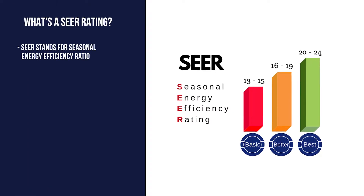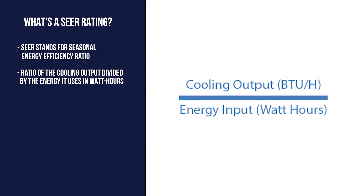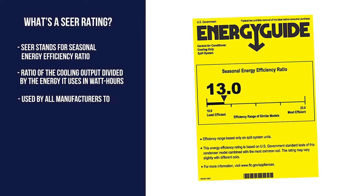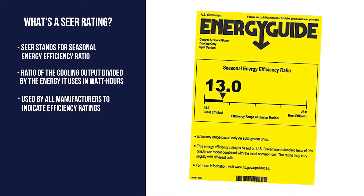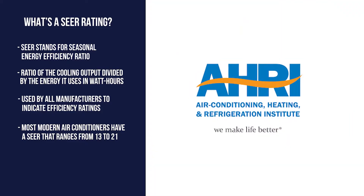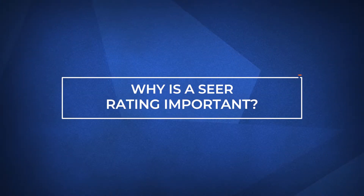SEER stands for Seasonal Energy Efficiency Ratio. This is the ratio of the cooling output of an air conditioner over a typical cooling season, divided by the energy it uses in watt-hours. It may also be called a Seasonal Energy Efficiency Rating. A SEER rating is used by all air conditioner manufacturers to indicate efficiency ratings. Most modern air conditioners have a SEER rating that ranges from 13 to 21. This rating is defined by the Air Conditioning, Heating, and Refrigeration Institute. Now let's see why a SEER rating is important.